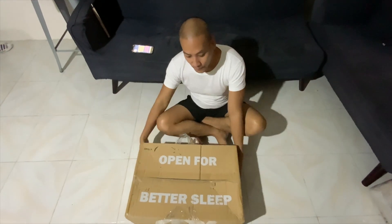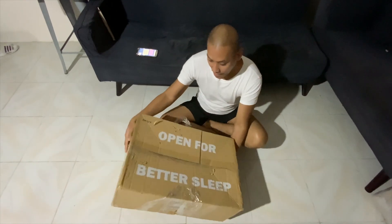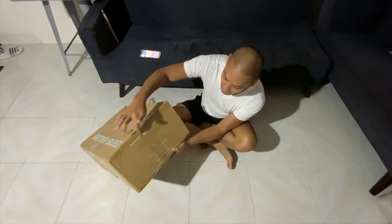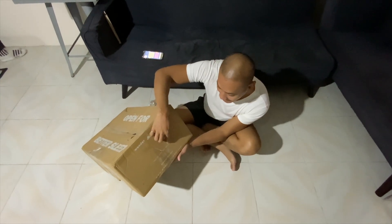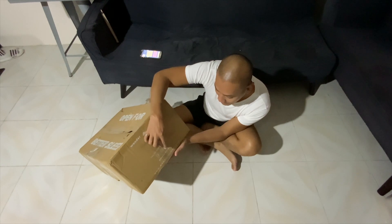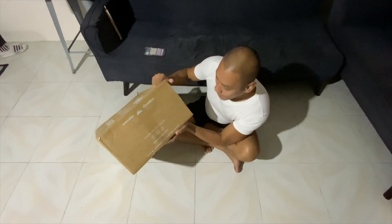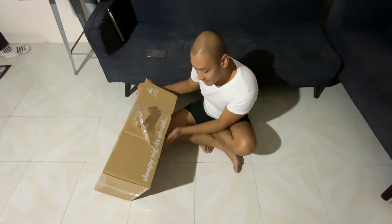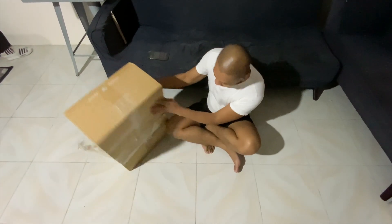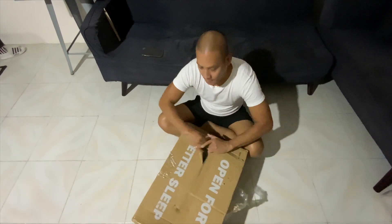So this is the box I received. As you can see, it's brown and says 'Open for Better Sleep — Wonder Slumber.' You can follow Wonder Slumber on Facebook, Instagram, and TikTok. The website is wonderslumber.com.